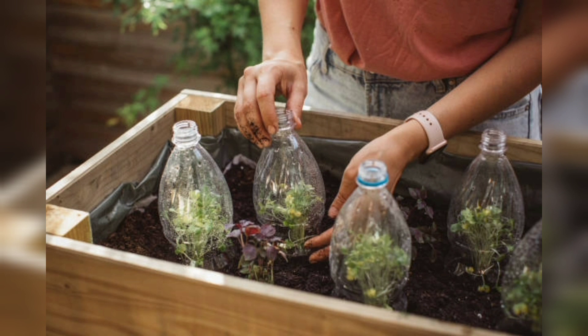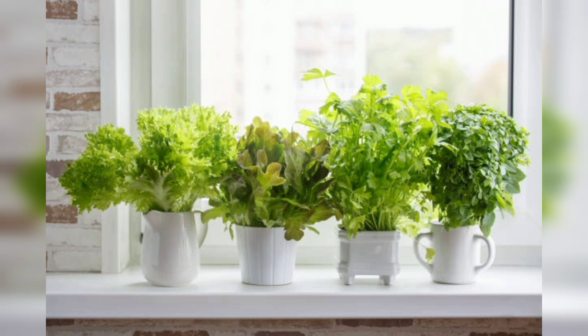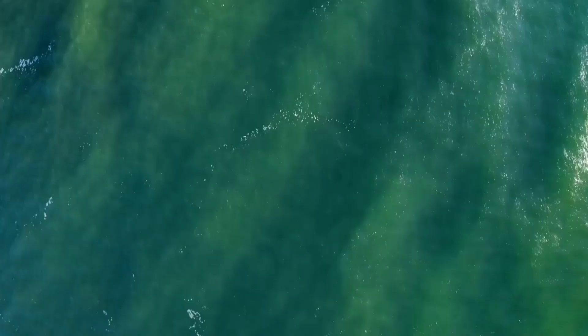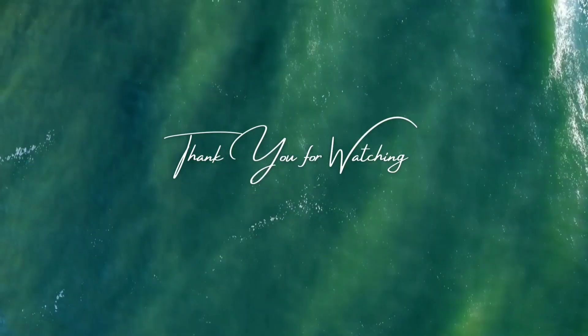That's all about the ideas and things which I know and gathered from research. Now these are pictures that I used to help you understand. Thank you guys for watching this video, hope you enjoy it.